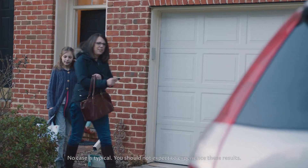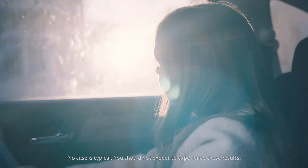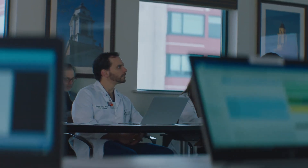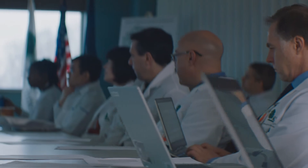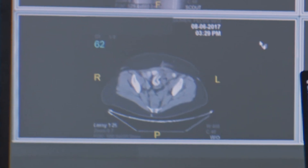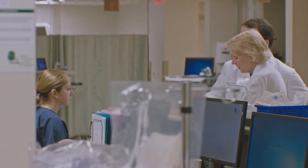With ovarian cancer, typically each remission gets successively shorter and shorter. We've actually changed the natural history of her disease — that's remarkable. Dr. Chura reported back how exceptionally well she was doing on the therapy. Being able to get this feedback will allow us to learn and help physicians make better suggestions for the next patient with a similar molecular profile.